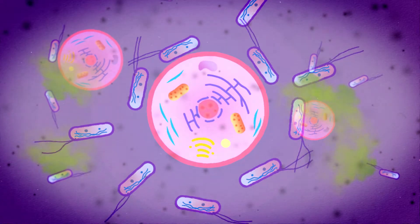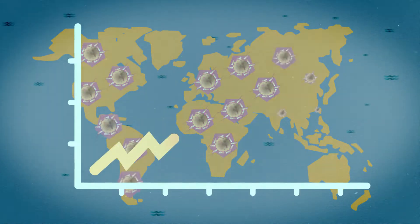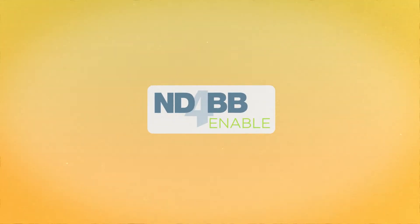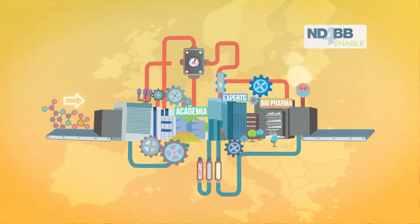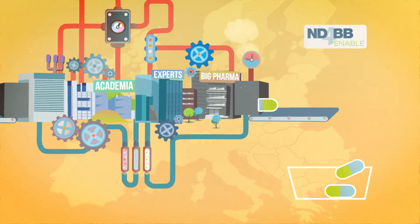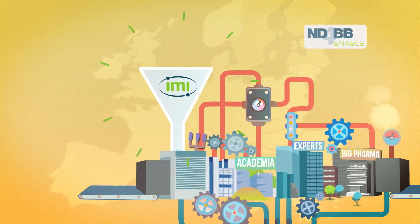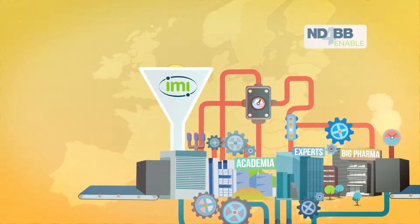The unmet medical need for treating resistant gram-negative infections is an ever-increasing global problem. The Enable project, which is a European gram-negative antibacterial engine, tries to advance the development of potential antibiotics against these bacteria. Enable has received 85 million euros from the Innovative Medicines Initiative.